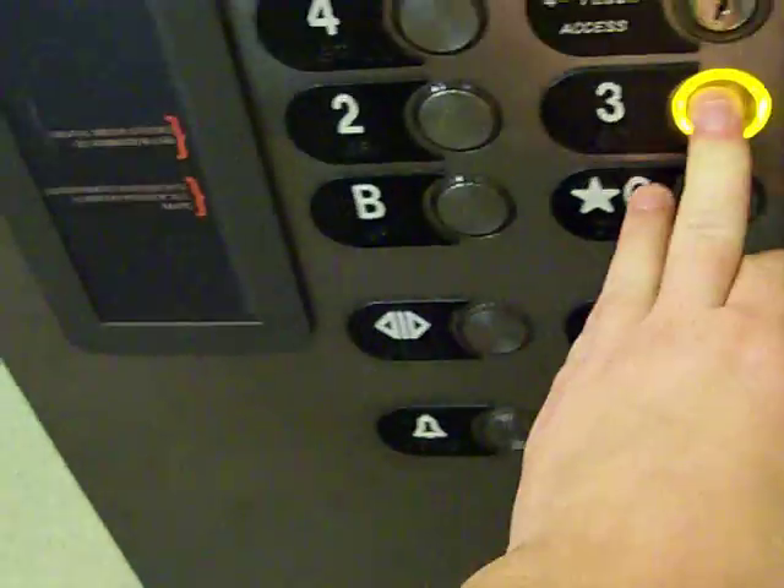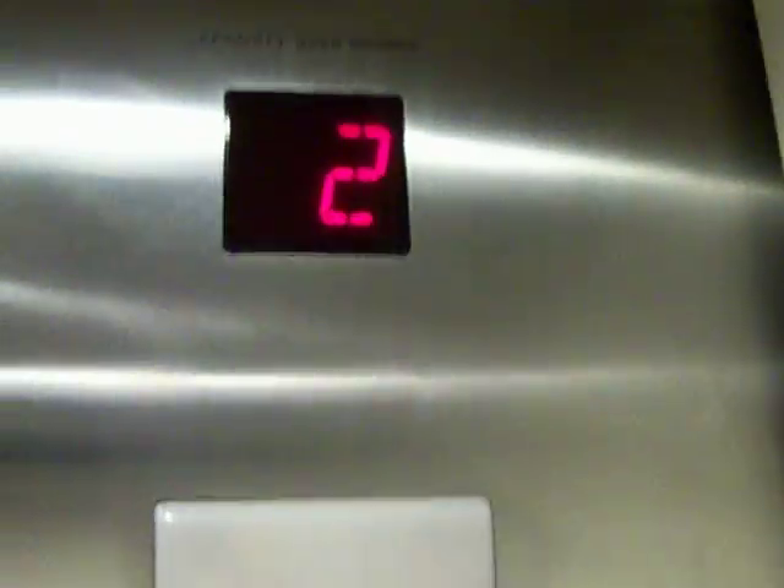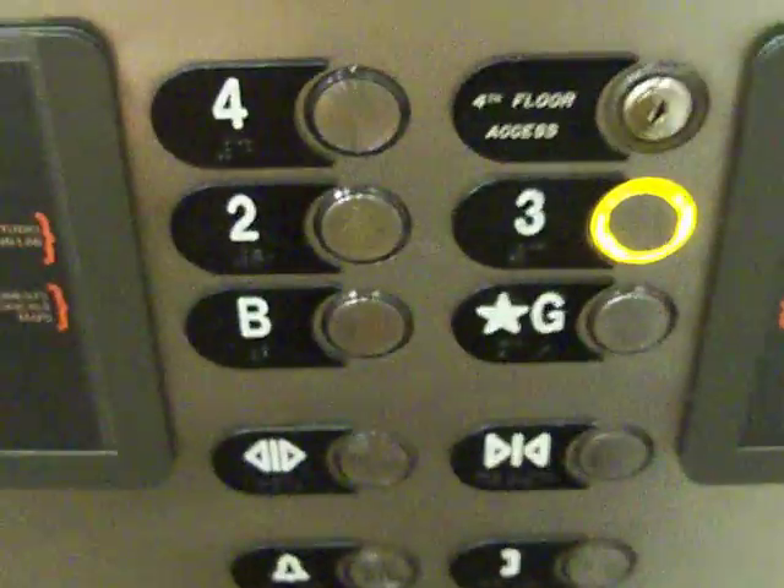There it is. Let's go to floor number four. There you go, force restricted. This will be the elevator at the Texas Tech Library, here at Texas Tech University in Lubbock. I think it's a traction elevator, is what it sounds like. It's an Otis.